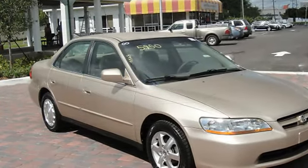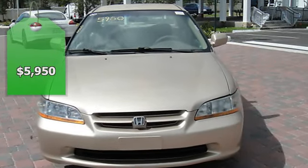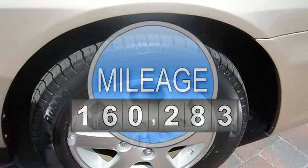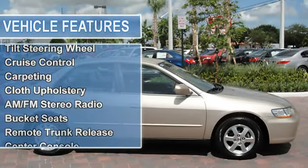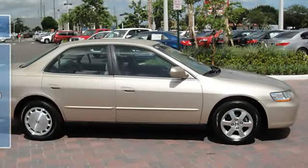This vehicle features the following equipment: automatic transmission, air conditioning, power steering, power door locks, power windows, alloy wheels, tachometer, tilt steering wheel, cruise control, carpeting, cloth upholstery, AM FM stereo radio, bucket seats, remote trunk release, and center console.